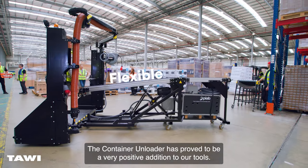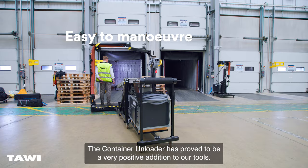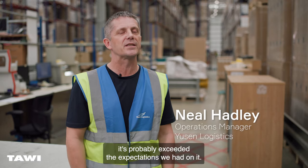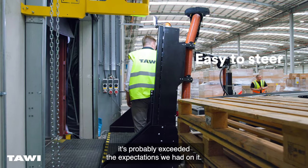The Container Unloader has proved to be a very positive addition to our tools. The actual product, once you start and use it, is probably exceeding the expectations that we had of it.